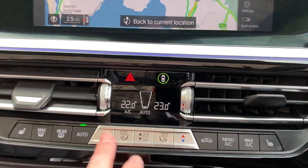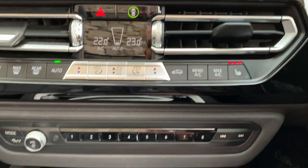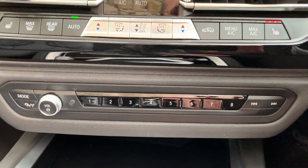Dual zone climate control, so no more arguments with your passenger. And heated seats — three stage heating, which is very nice on a day like today. It's a little bit chilly out there, four and a half degrees.